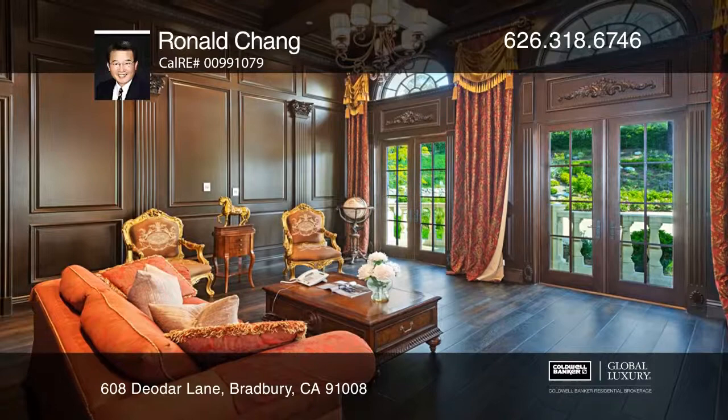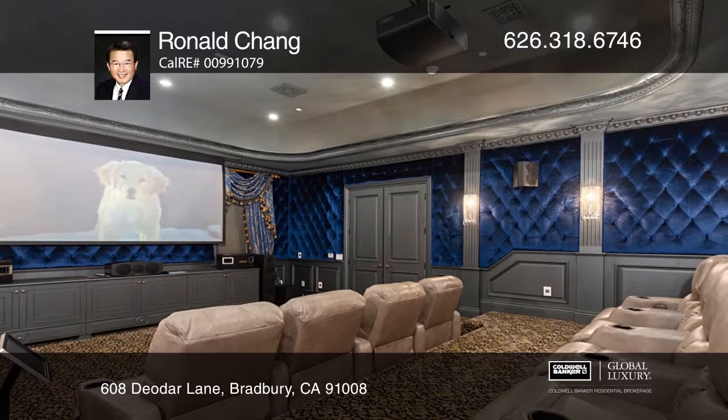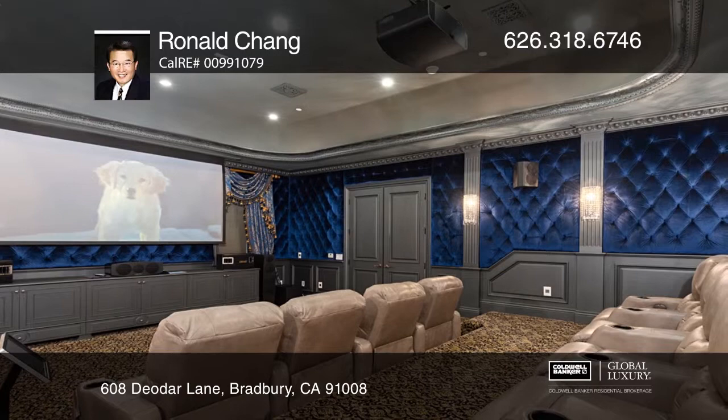An impressive kitchen is excellent for culinary entertainment, while the lower level offers a wine cellar and billiards room. Relax on a balcony off the second level sitting area with a wet bar, and the main master suite offers a sauna and steam shower.